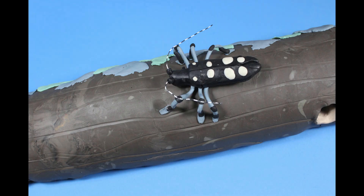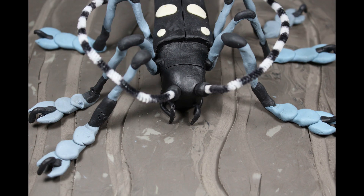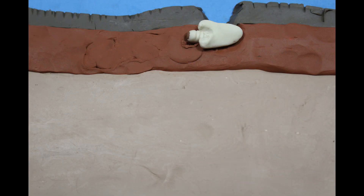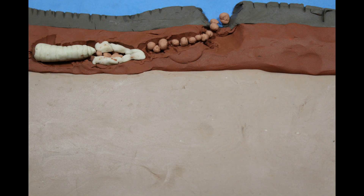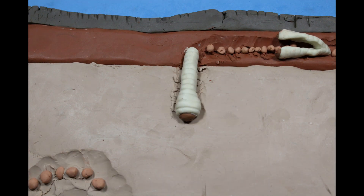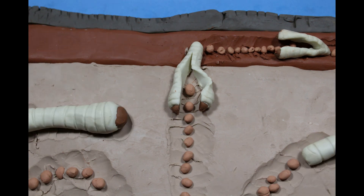An adult Asian long-horned beetle emerges from inside a sugar maple branch, ready to take on the world. She aims to find a mate and lay eggs into the tree bark. Each egg will hatch into a little white larva that chews tunnels in the wood. Large numbers of them can damage and even kill the tree. The beetle is an invasive pest that threatens not just maples, but many deciduous tree species throughout the eastern United States.